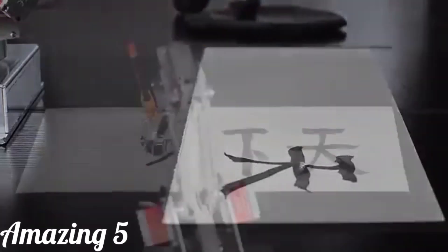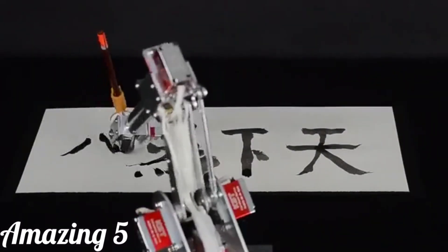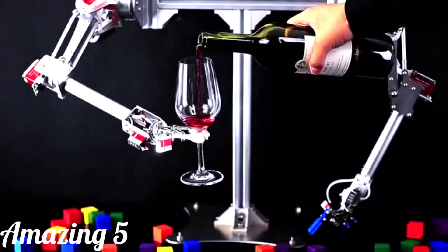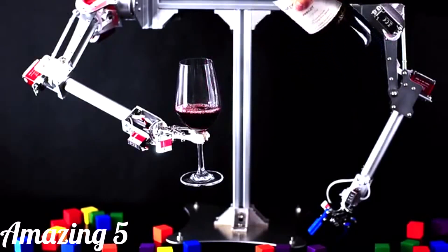There is an old saying in China: it is more joyful to share joy than to enjoy alone. We are trying hard to make these wonderful applications available to everyone. We need your support, and we hope 7-Bot can help bring happiness to your daily life.